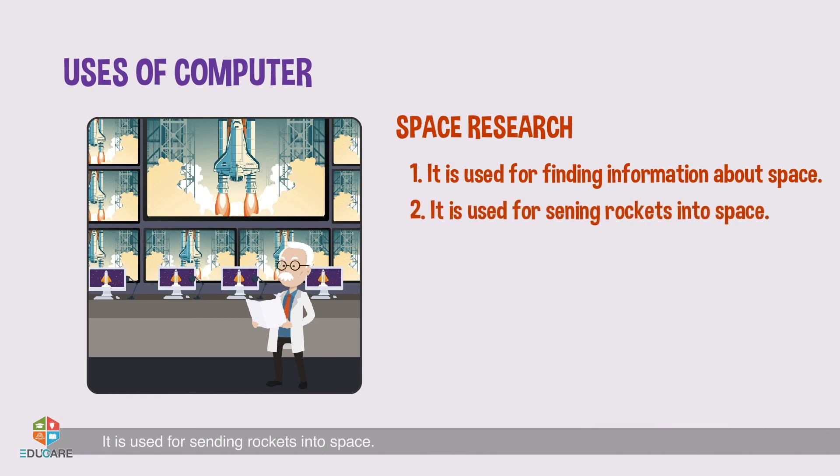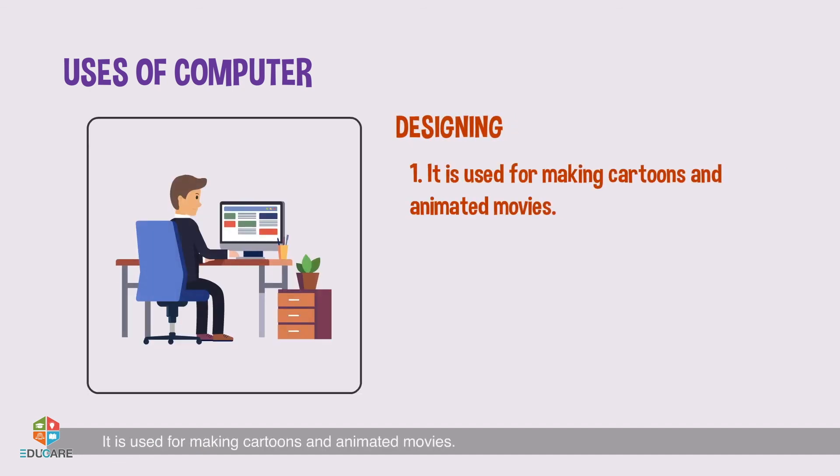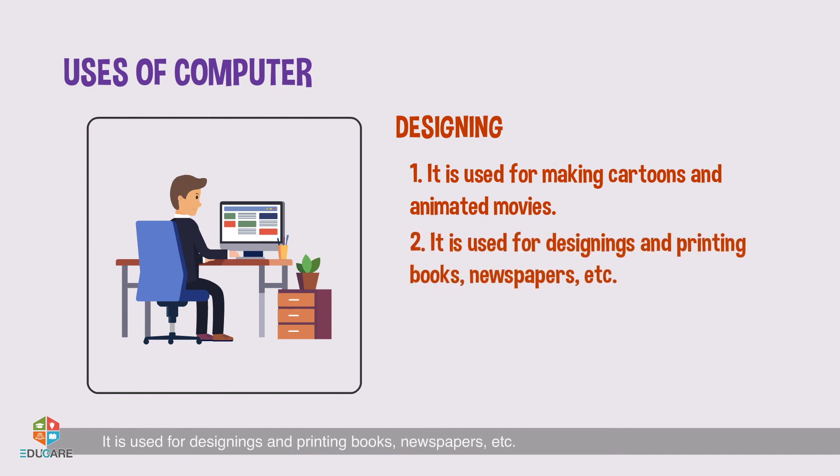Space research: It is used for finding information about space. It is used for sending rockets into space. Designing: It is used for making cartoons and animated movies. It is used for designing and printing books, newspapers, etc.